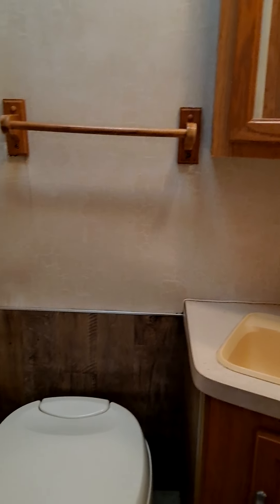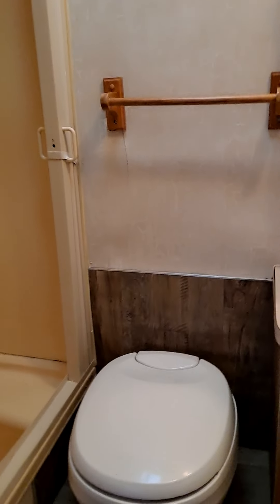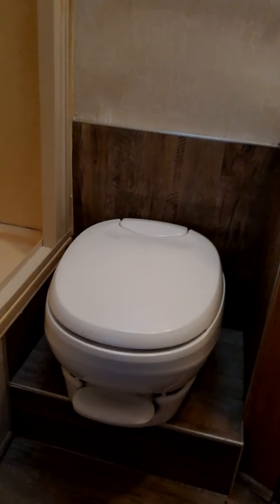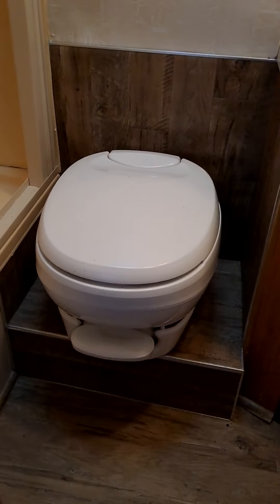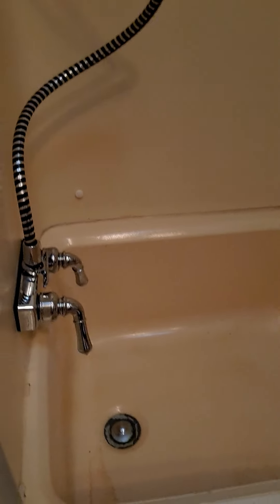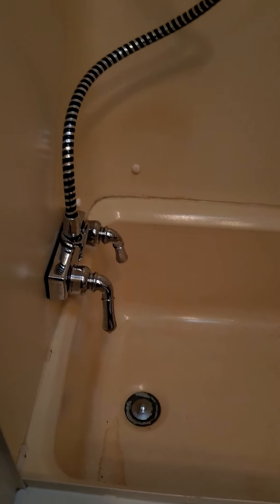We start now for the bathroom. There's a tub over there and a shower tub right here. If you want to go take a shower while on the go, you don't have to stop at the rest area.